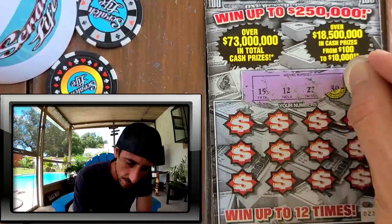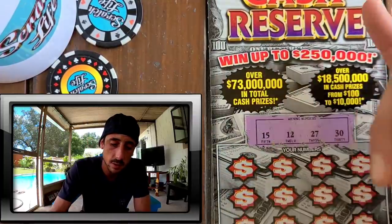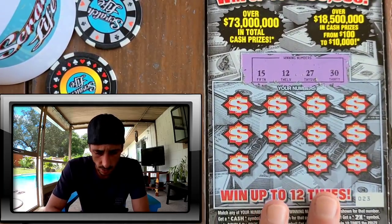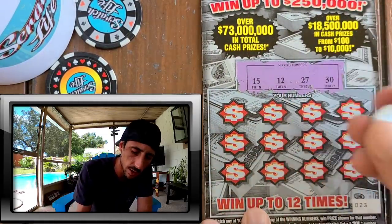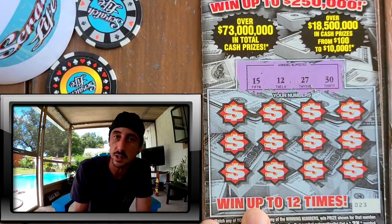The jackpot is a small one — $250,000. They don't really do that in Florida anymore. Now it's a million or at least $500,000 even on less popular tickets. I haven't seen a new five-dollar ticket with a $250,000 jackpot in a while.